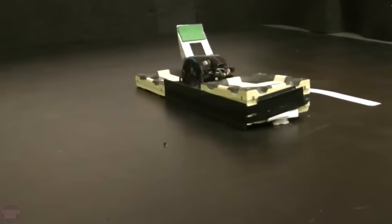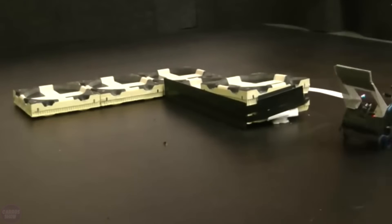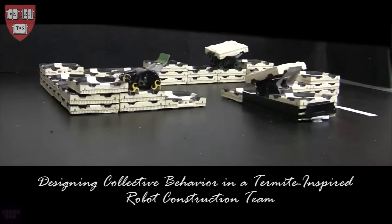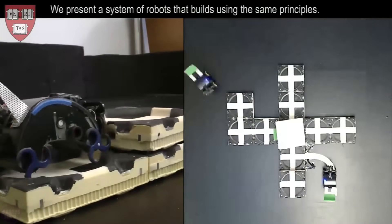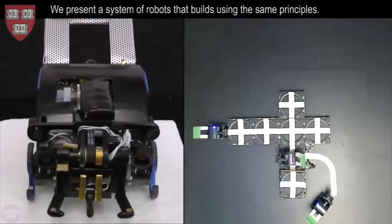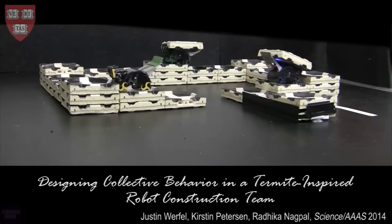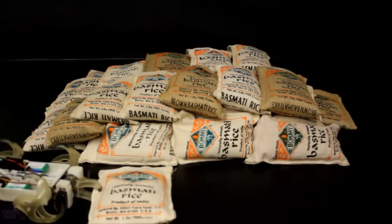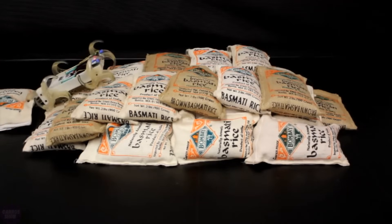The TERMES project has been under development for many years with the aim of creating artificial termites capable of building complex structures or engaging in rescue operations. Another planned application area is the exploration of the surfaces of other planets. The research group from Harvard University is leading the development. The concept is based on scalable artificial intelligence capable of autonomously solving complex tasks. As of today, robots have already learned to build pyramids, towers, and other intricate structures.